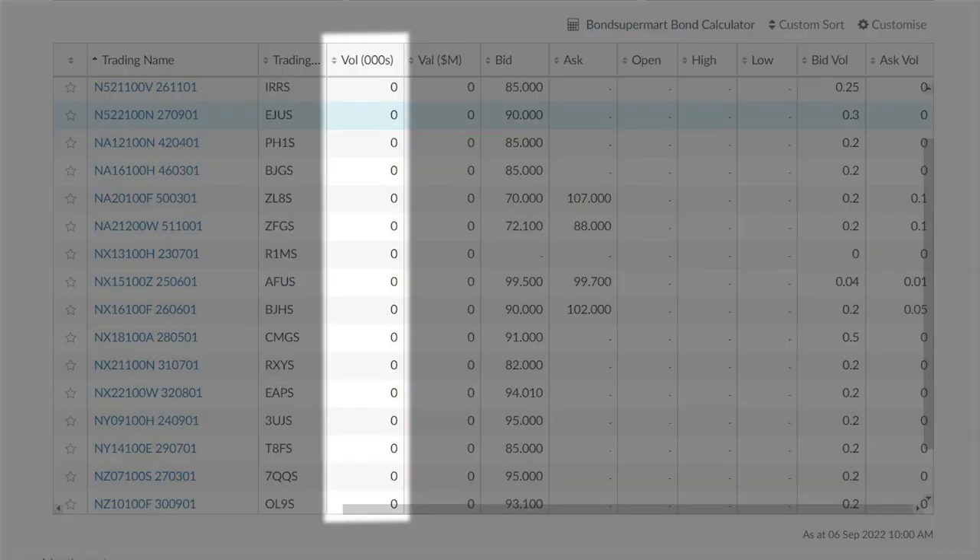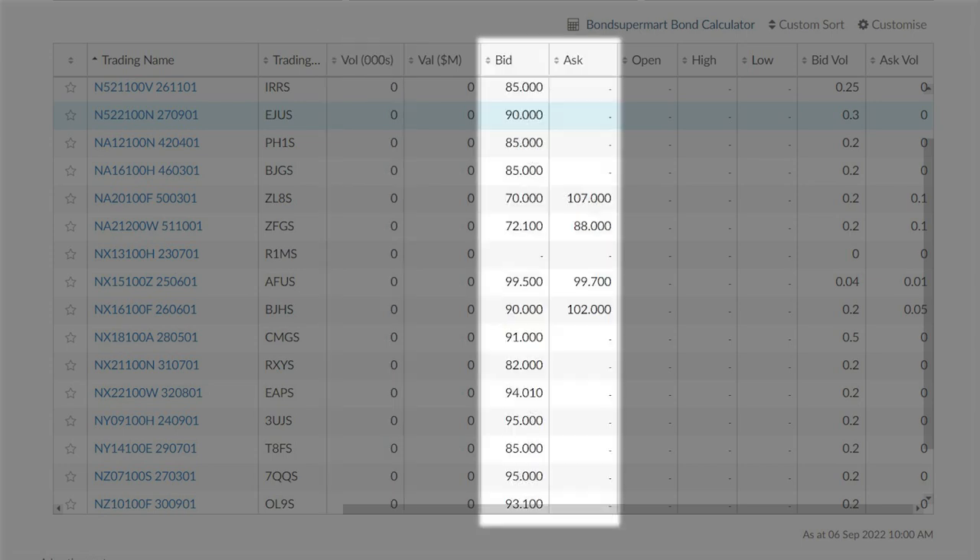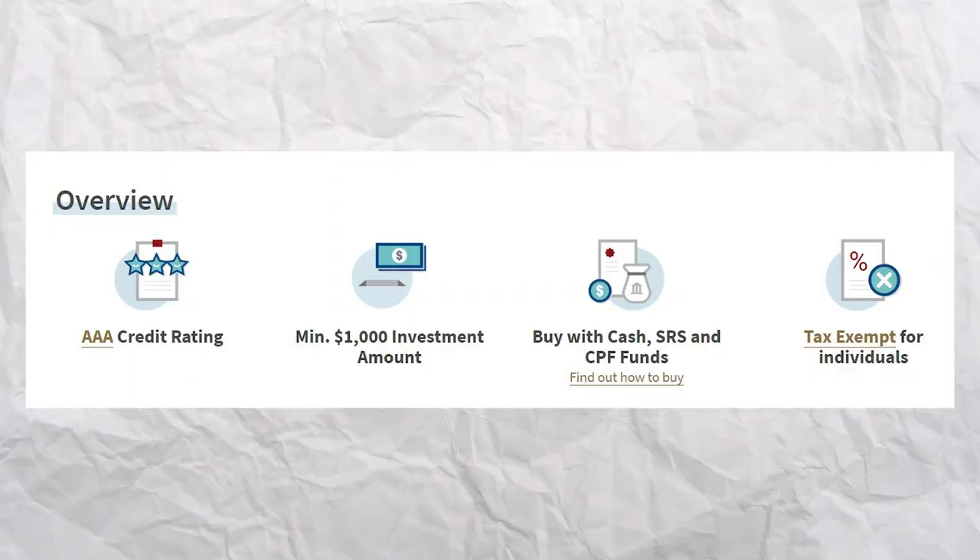But there are a few differences. First, the yield is fixed throughout the entire period. So if you got it at a 3% yield, every year you'll keep receiving a 3% yield. Second, unlike SSB, you can't redeem SGS before it matures. If you still want to get back your money, you will need to sell it on the open market. But trading volume is mostly zero, meaning there's basically no one trading SGS, and the bid-ask spread is very wide — meaning if you do decide to sell, chances are you will get lowballed. Third, while SSB only lets you invest via cash and SRS, for SGS you can also invest using CPF.